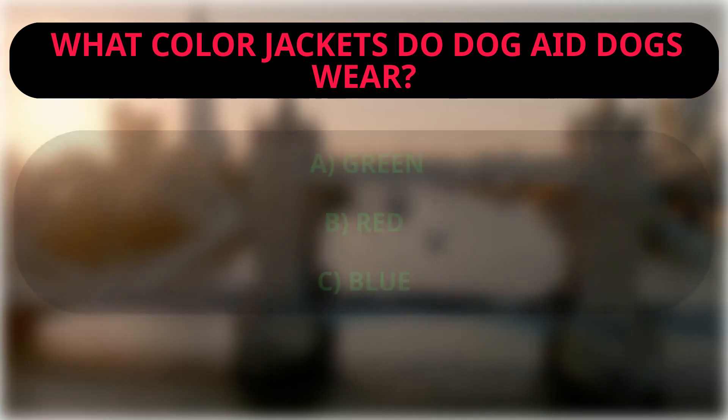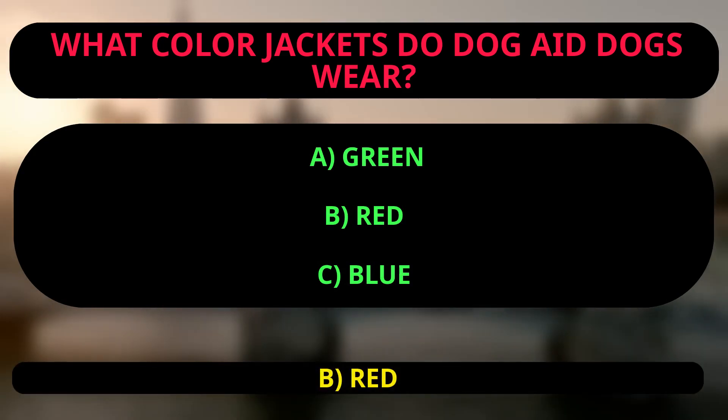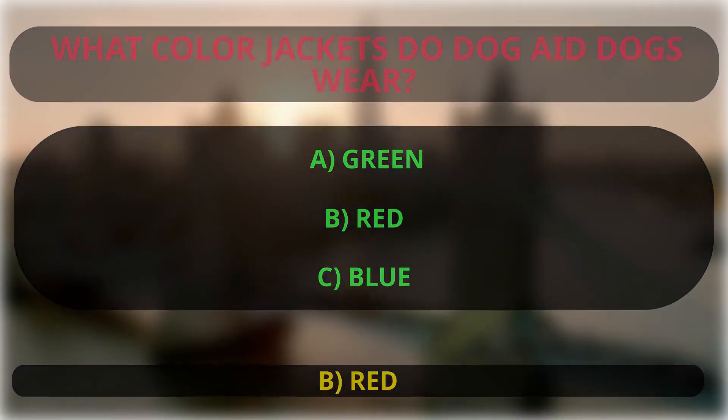What color jackets do dog aid dogs wear? A: green, B: red, C: blue. The correct answer is B, red, because the text explicitly states that dog aid dogs wear red jackets.